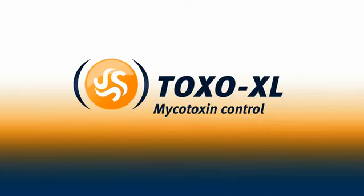Toxo XL protects the gut wall against mycotoxin damage and strengthens the intestinal barrier for better animal health.